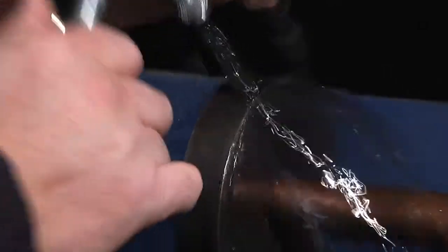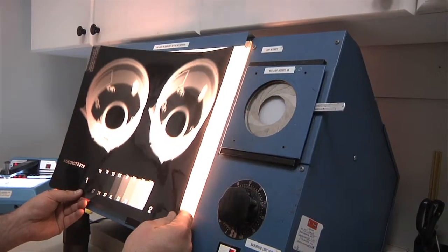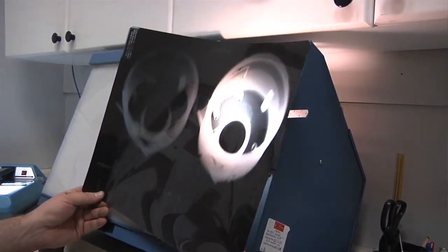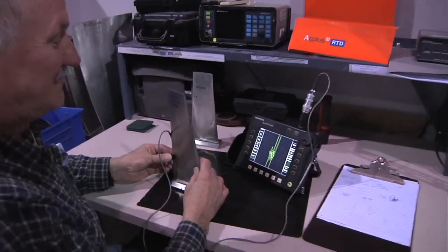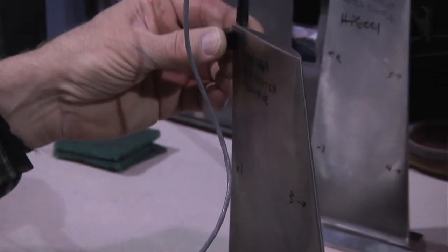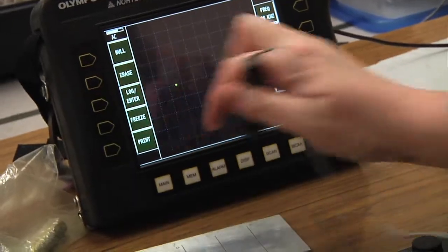Then we have mag particle inspection, where we use magnetism itself and a particle that is attracted by the magnetic fields being created. Then we get into the dangerous ones — x-ray itself. We deal with radiation from x-ray tubes, and also what we call gamma radiation, which comes from the atomic structures of materials themselves. We use isotopes to check through the materials. The last method, probably the most complicated, is eddy current inspection. It uses magnetism to produce electricity, which produces a secondary magnetic field, and between these magnetic fields we're capable of finding indications within solid materials.